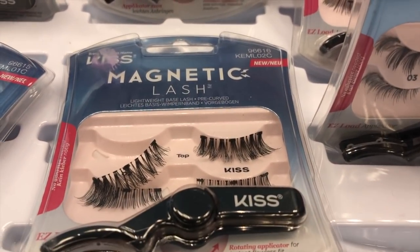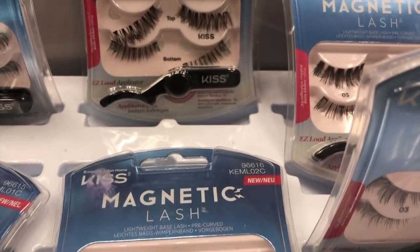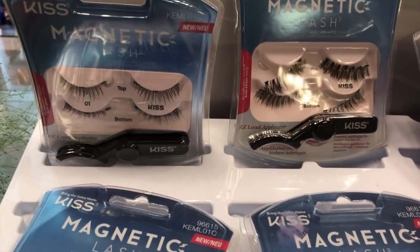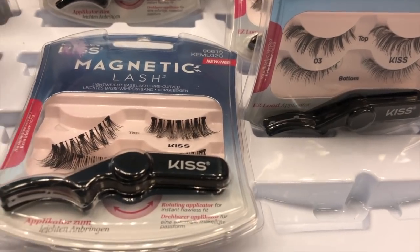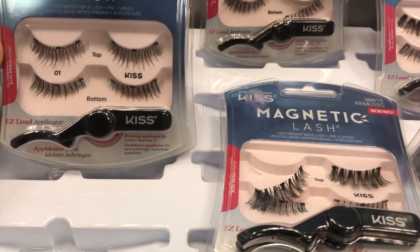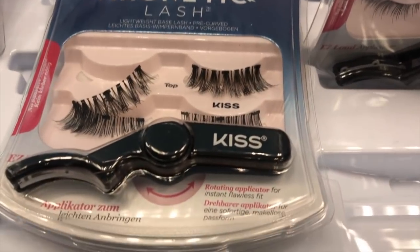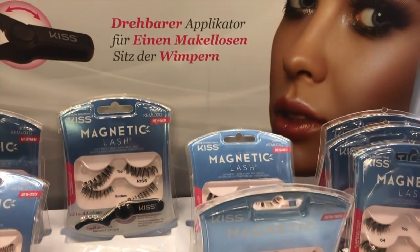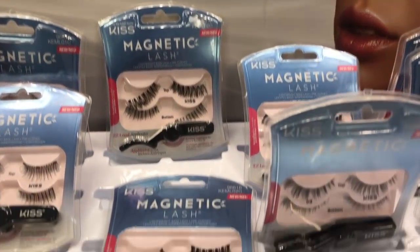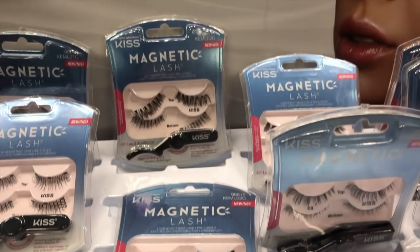I haven't used them so far, but I can't imagine that they are comfortable to wear. They have very small magnets in them and you apply them like normal lashes, the usual way. They look pretty good, I think, but I really don't know if they're comfortable. Maybe you can write in the comments below what you think, or if you have tried them out.